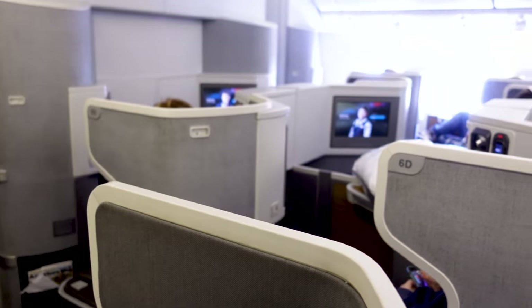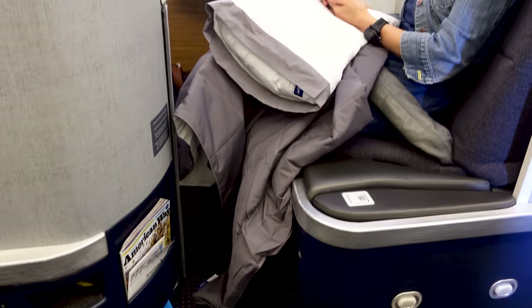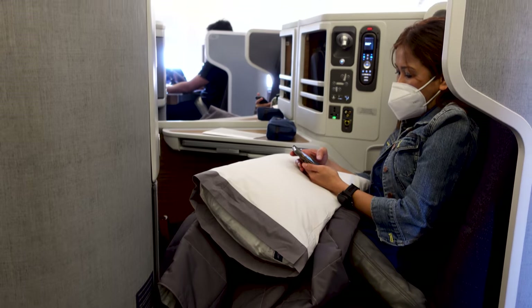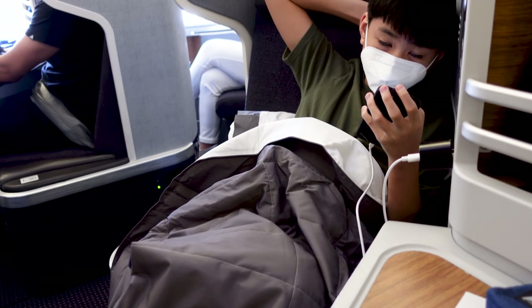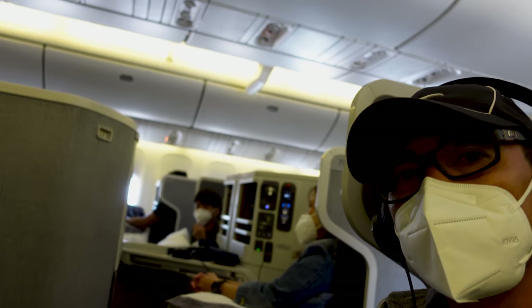The configuration of the business class seats is 1 to 1. I was seated in 7A, my wife in 7D, and my son in 7G. In this configuration, all seats have direct aisle access, which is really good.